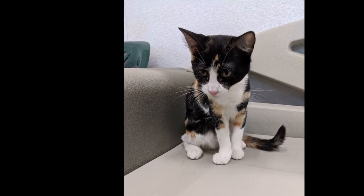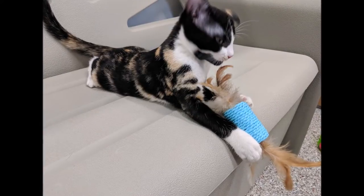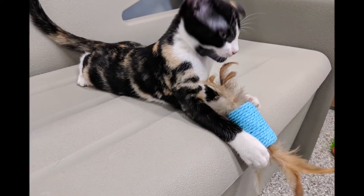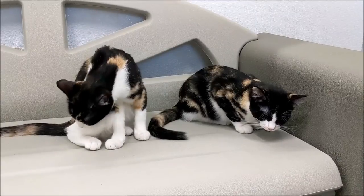They're both calico in color, unspayed females, and they were born in February. They are just curious little things. Look how beautiful these two cats are — I love their markings. Ellie loves her sister and she also loves playtime.